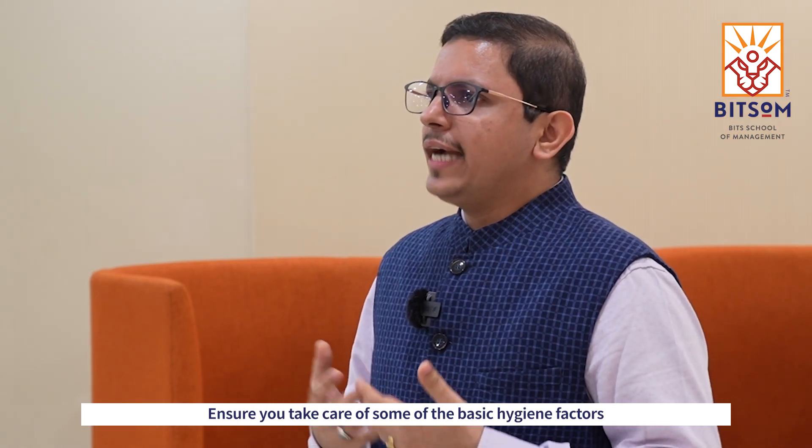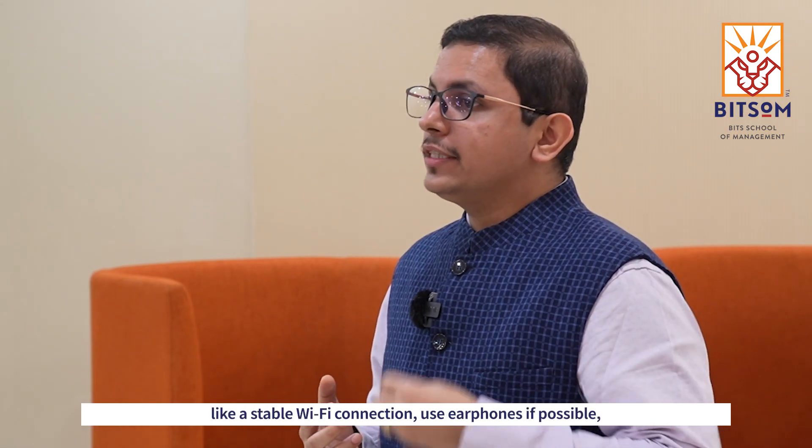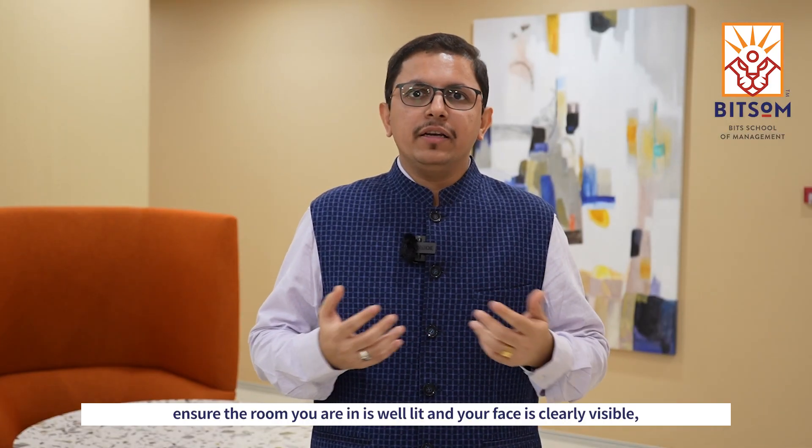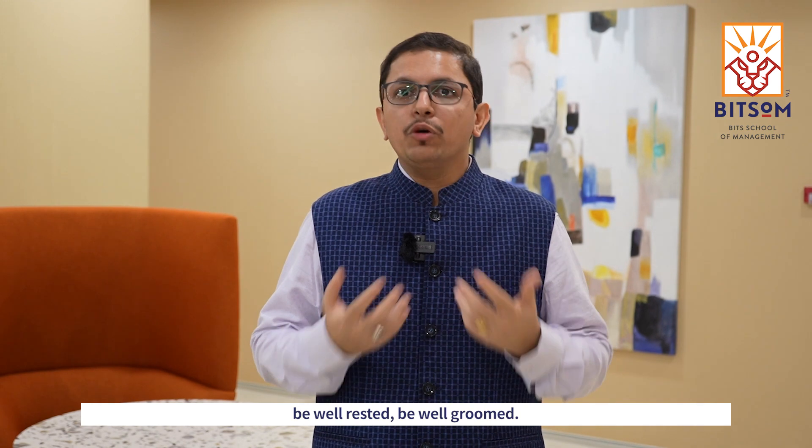Ensure you take care of some of the basic hygiene factors like a stable wi-fi connection, use earphones if possible, ensure the room you are in is well lit and your face is clearly visible, be well dressed, be well groomed.